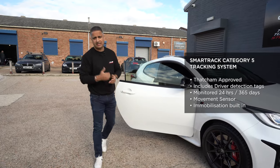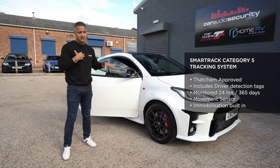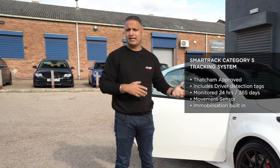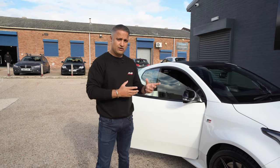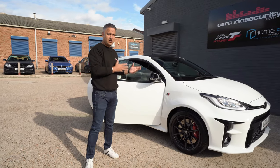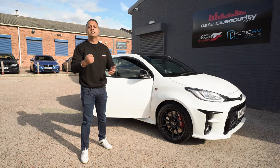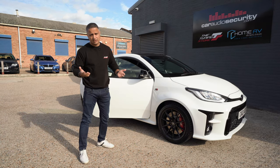We've fitted a SmartTrack Category 5 tracker to our Yaris GR — we think it's the first Yaris GR in the UK to have a Cat5 tracker fitted, enabled, and working. What's the difference between a Cat5 tracker and a normal tracker? The Cat5 tracker immobilizes the vehicle one step further, and also has a tag or a card which comes with the tracking. If the car does not see the tag or card inside the cabin, it will not start.